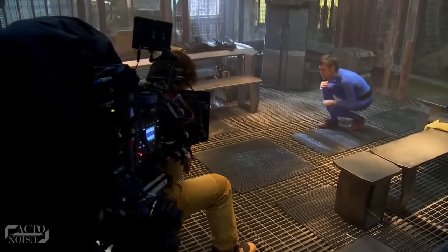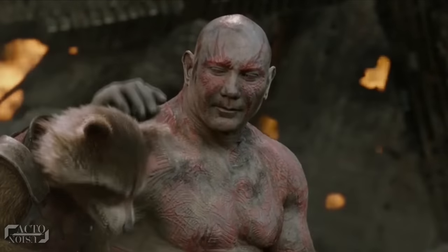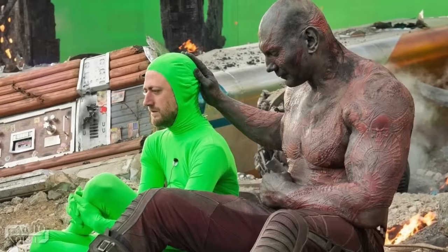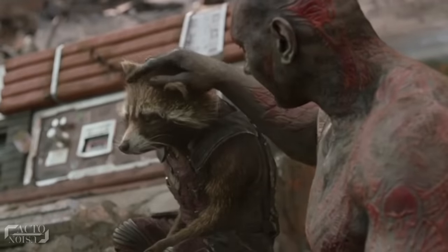Sean Gunn would walk the scene with a picture of Rocket on his bodysuit to help with eyelines. For instance, in one scene Dave Bautista wore layers of intricate makeup to play Drax, while Sean wore a green suit to be Rocket, who was then digitally rendered. Post-production, it was Bradley Cooper who gave Rocket his famous voice.